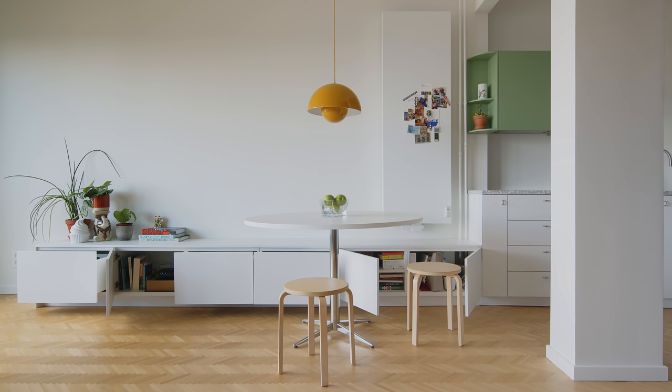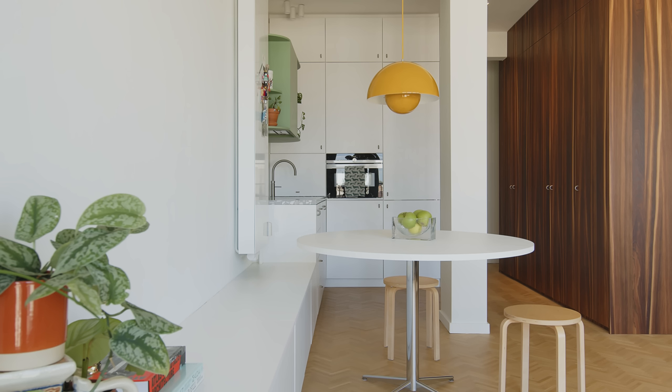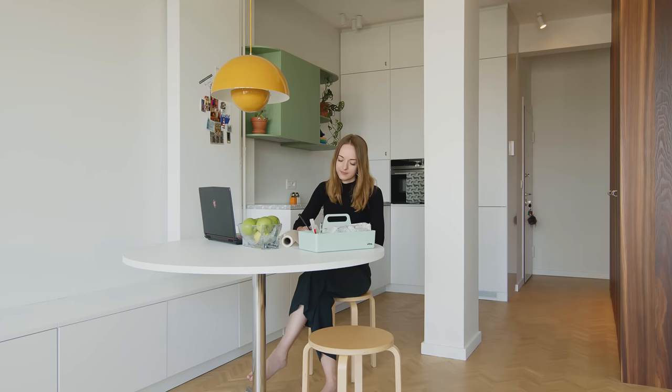The dining table is a simple round table. The central table leg is second hand and I added a new table top — it is big enough to have dinner with friends on. I also use it as a desk sometimes. Above the dining table is a Flowerpot pendant light by Verner Panton.